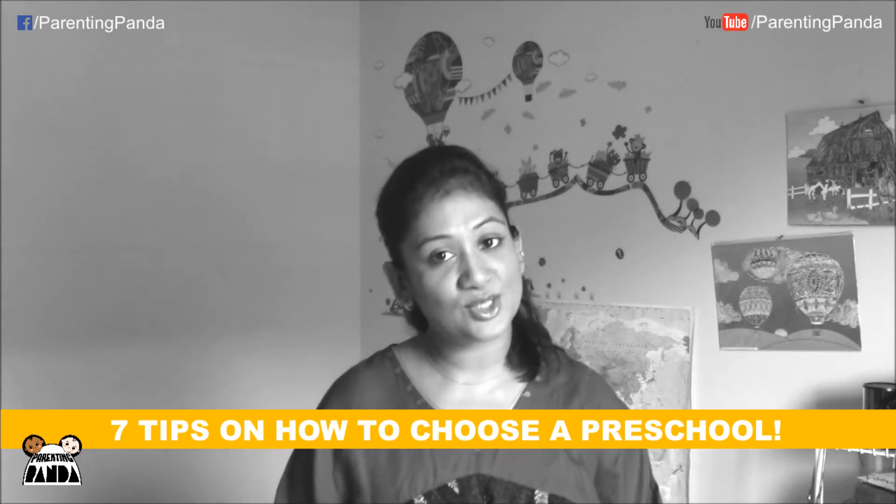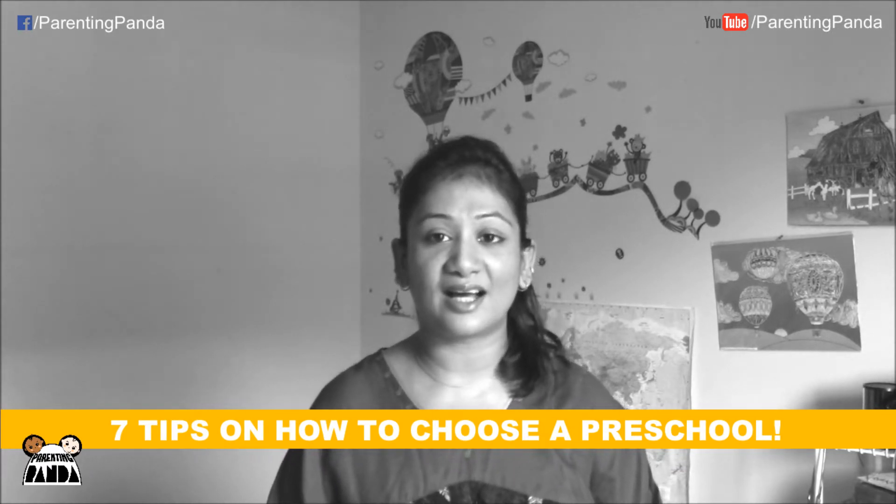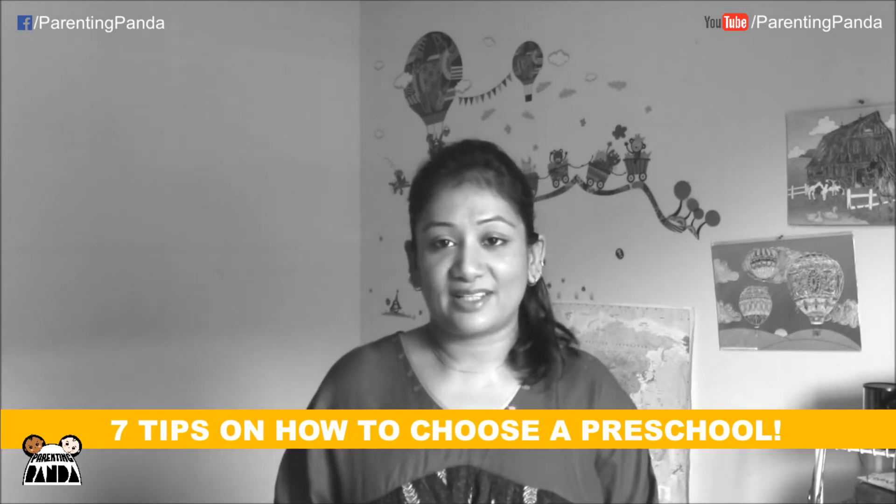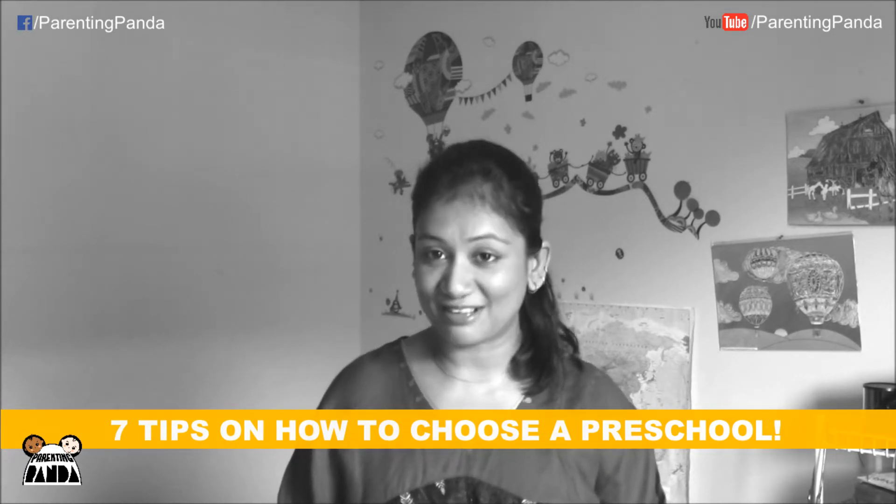Hey viewers, today I'll be sharing with you seven tips on how to choose a preschool, a play school, a kindergarten, or a nursery. This is very important for parents who are putting their kids in school for the first time. We parents become very choosy and selective about that, and today I'll be sharing some tips on how to choose the best one for your little ones.